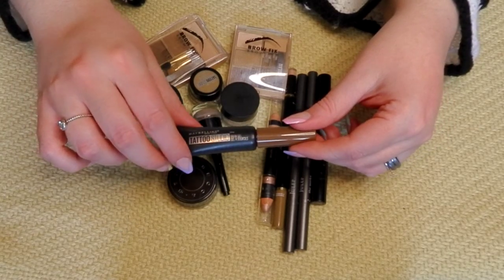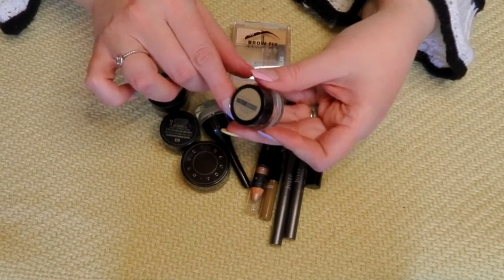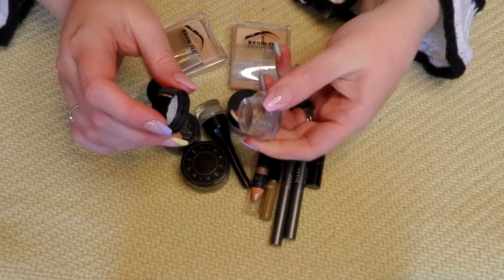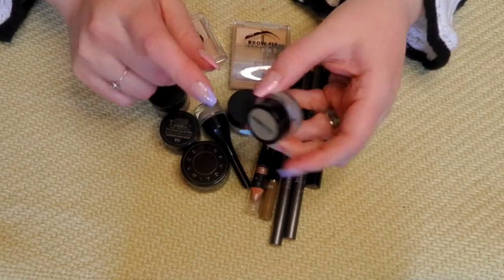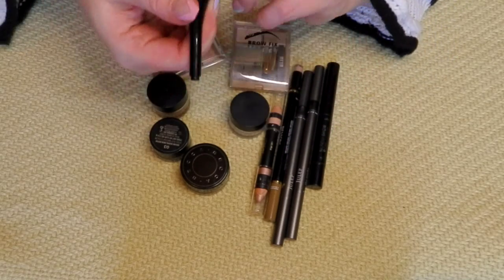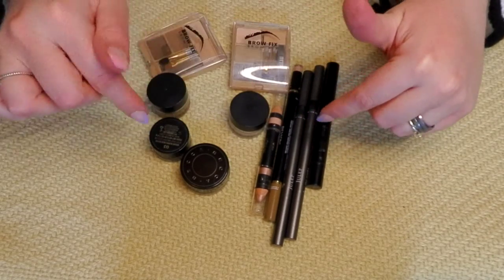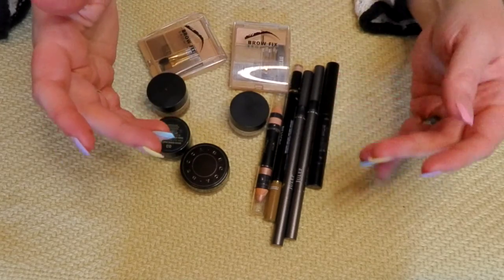While we're on the Maybelline Tattoo Studio, I have the pomade in shade 370 Light Blonde — I really liked this one, so it's staying. The CoverGirl pomade in shade 720 is also a very similar shade that I like, so I'm keeping that. I do alternate between pencils, powders, and pomades depending on the day, depending on the week. I like to have a variety because I do switch it up.